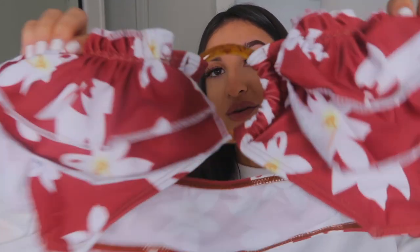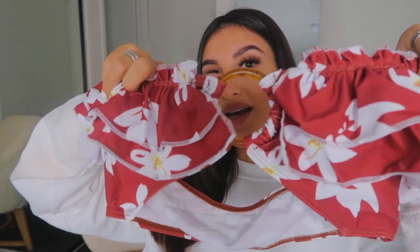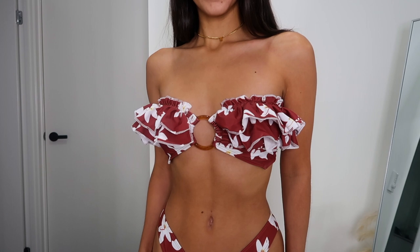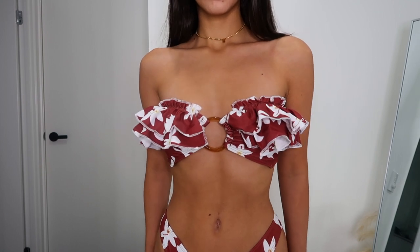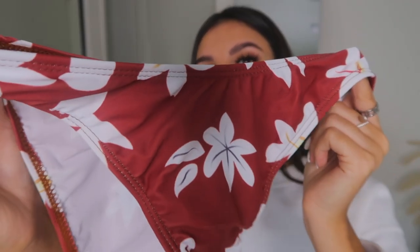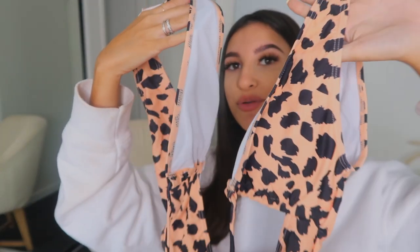Next up I got this floral print bikini with loads of ruffles and a tortoiseshell detail in the middle — it's like a bandeau style. This is actually really good for people who want a bit more volume around the chest area, because the ruffles give that illusion and look really flattering. The bottoms have a cute summery pattern. If you don't usually wear a lot of bright color, this is still a good option because it's a deep tone. I got this one in a size small.